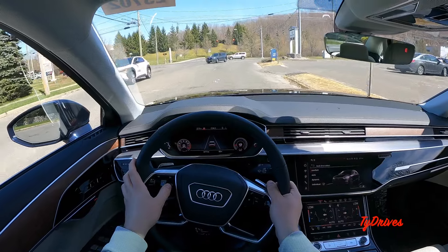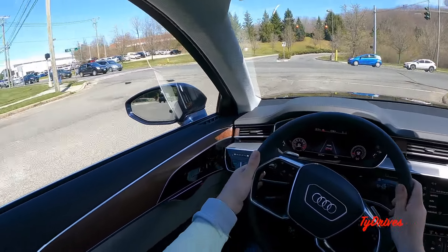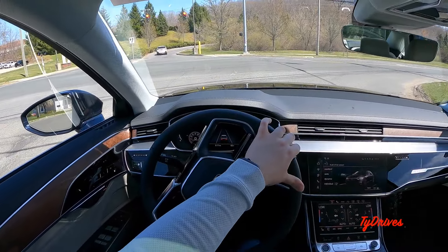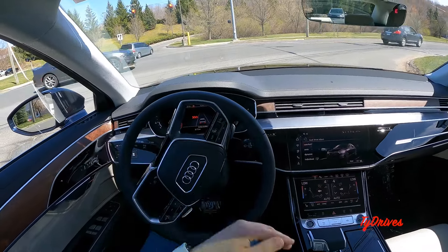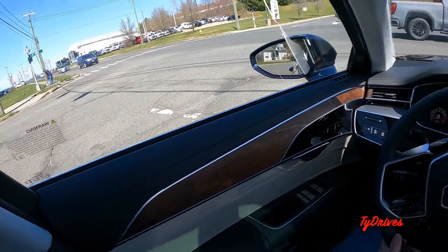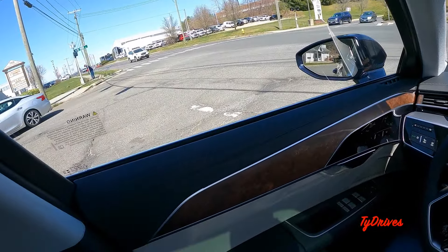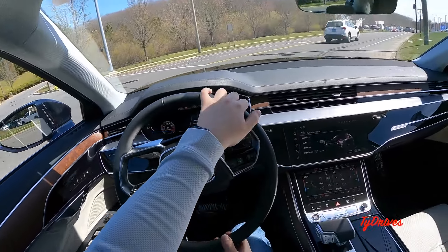I'm going to put it on the driver's information screen because this is pretty cool. When you're on a road that has actual lanes and things like that, it will track the lanes and give you all of this information. Intersection assist will tell you when people are coming across — cross traffic alert not only from the rear but from the front too. I really like the driver's information screen on this car.